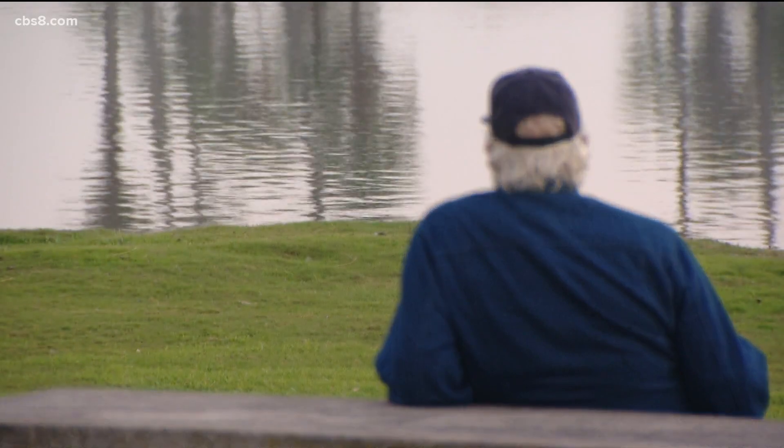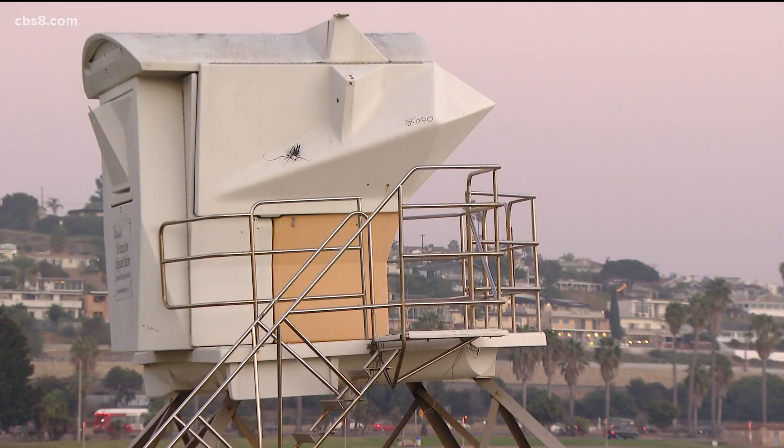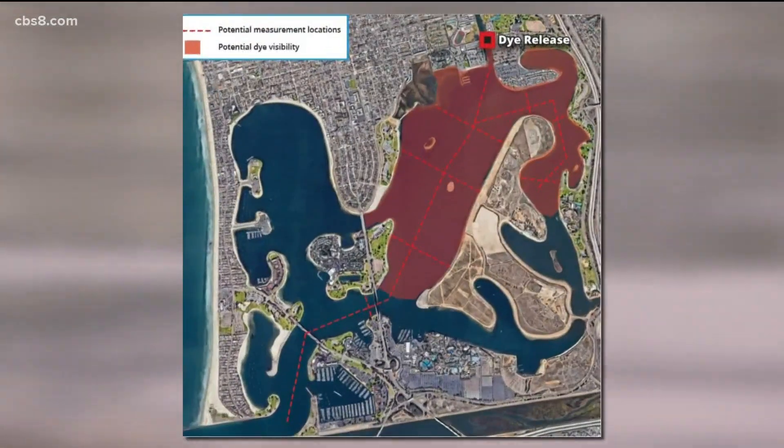Folks are encouraged to come out and take a look at the red water — it'll be kind of exciting. We don't get to do this type of experiment every day. To collect data for future water quality improvements and restoration projects, the city of San Diego will release a non-toxic red dye into the water.